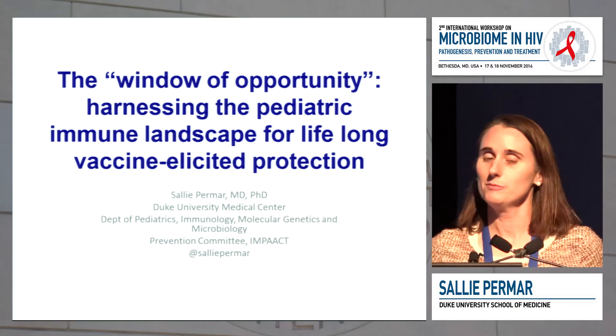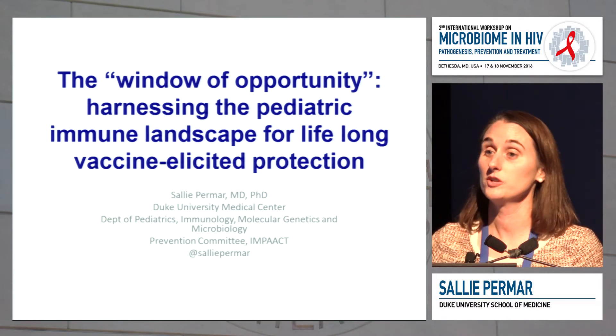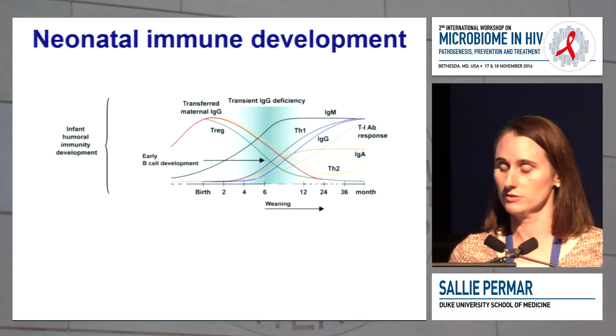I'm going to talk about the infant immune landscape and using it as a window of opportunity for protective vaccine or immune responses.